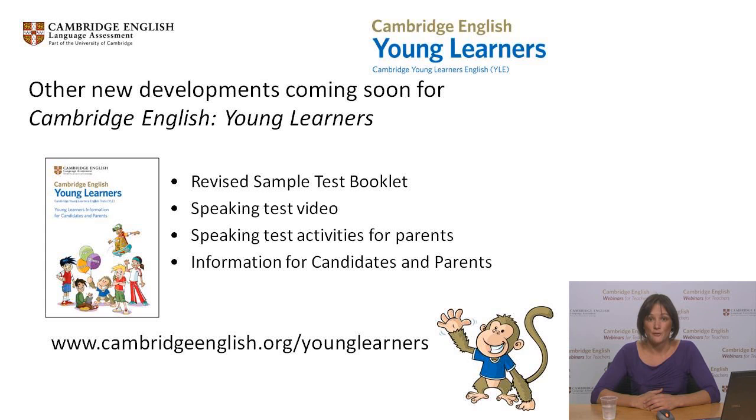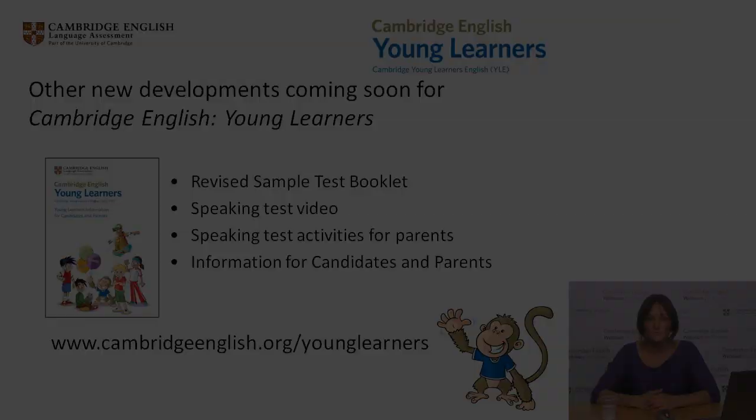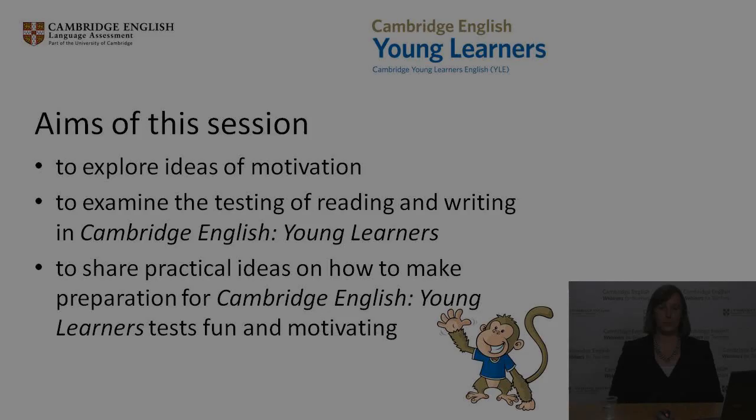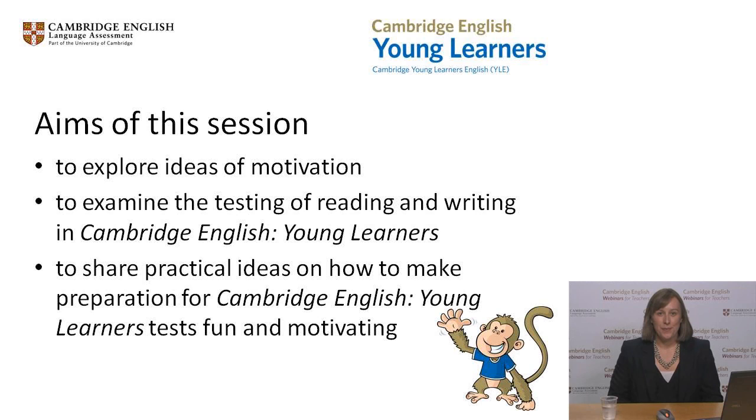I will pass you over to Sarah Proudlove for Fun and Achievement in the Young Learner Classroom. My name is Sarah Proudlove and I am a Consultant for Cambridge English Language Assessment. I have a Master's Degree in Teaching English to Young Learners and have taught young learners in France, Italy and the UK. Outside of my work for Cambridge English Language Assessment, I am Head of English as an Additional Language in a British boarding school in Cheltenham.